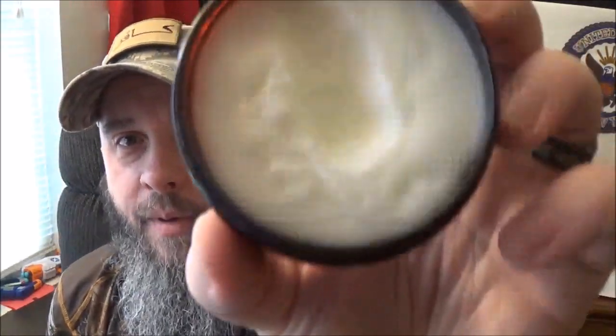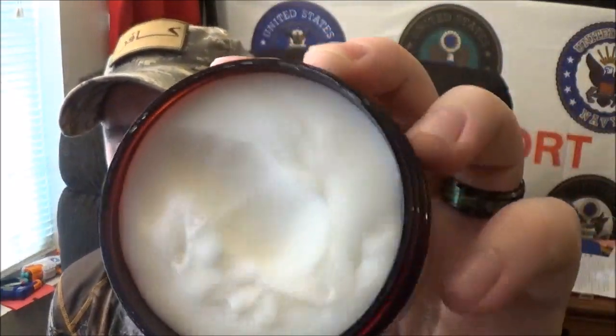Now, the scent profile on this — I know you're going '1920.' It's to give you that reminiscent feel of going into an old-time barber shop, and it's got that great feel to it. It really, really does. Amazing smell. That's what their butter looks like, and you can tell I've been using it for a little bit. The scent, they say, is bay rum, sandalwood, and patchouli.